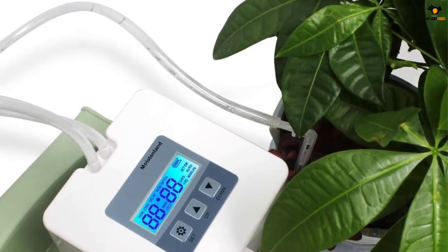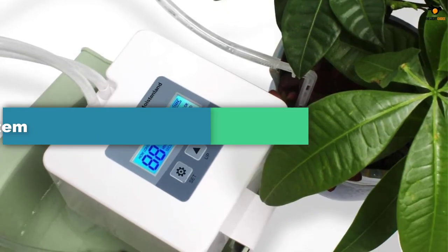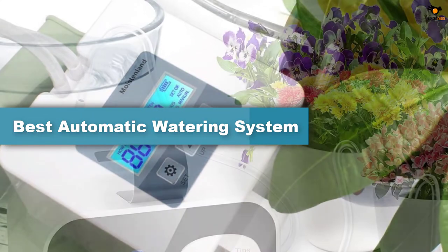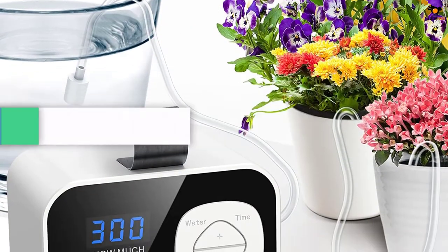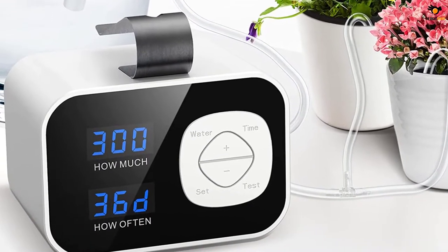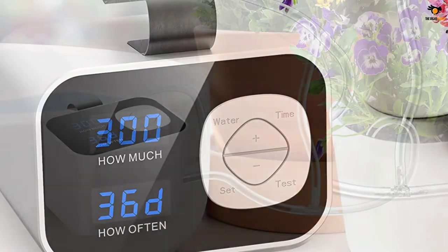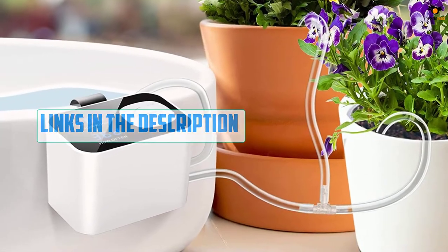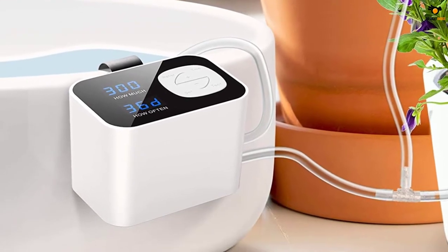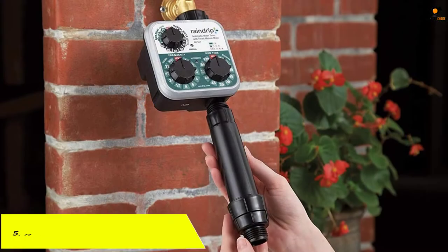Hey guys, in this video we're going to be checking out the top 5 best automatic watering systems available on the market for their true quality. I tried to make the list based on their popularity, quality, price, durability, user opinions, and more. If you need more information about these products, please check the link in the description below and don't forget to subscribe to our channel. Okay, let's dive into the video.